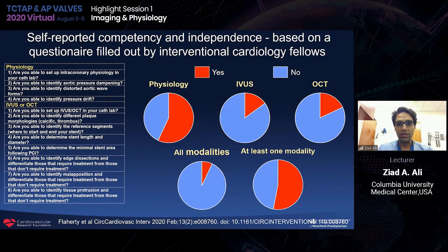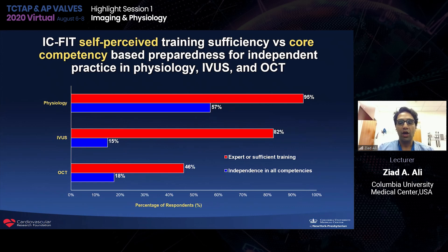This is a very important study conducted by our group looking at the perceived competency of interventional cardiology fellows' training. We gave them a survey when they came into a training course asking: how many can do a physiology-guided PCI, an IVUS-guided PCI, and an OCT-guided PCI? Most participants thought they had expert or sufficient training when they came in, but actually only 57% showed independence in all competencies. The IVUS and OCT data are really quite staggering.